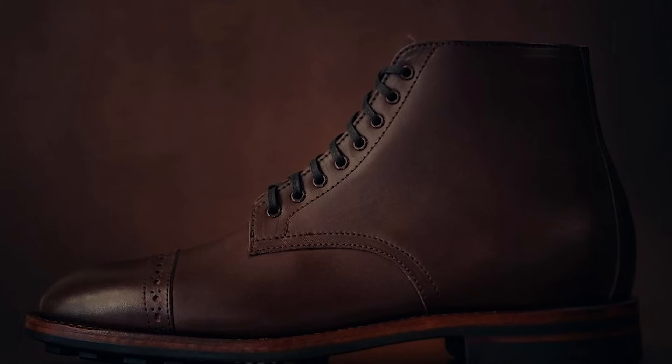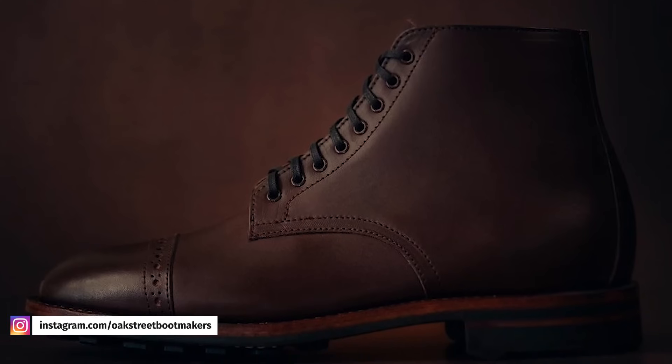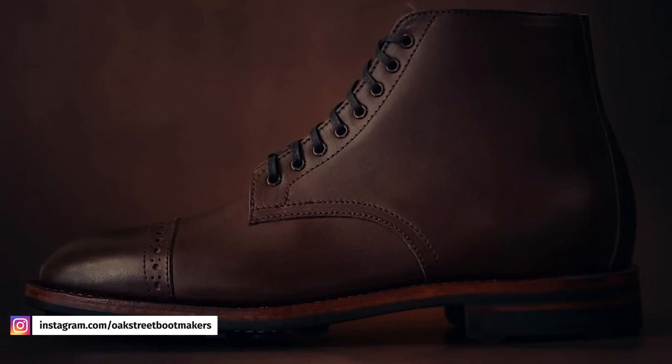But that's just the start to this boot. It has a full deer skin lining, which is bound to be super soft and supple. The upper is hand lasted, the broguing is freehand, and the welt is hand brushed, so it's going to have a very bespoke look to the finished boot.